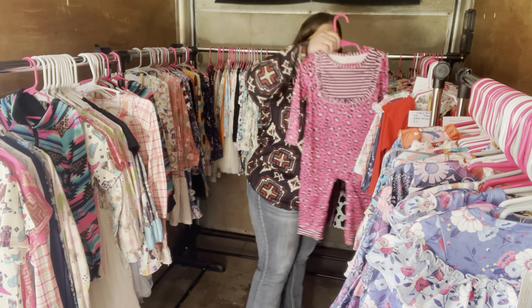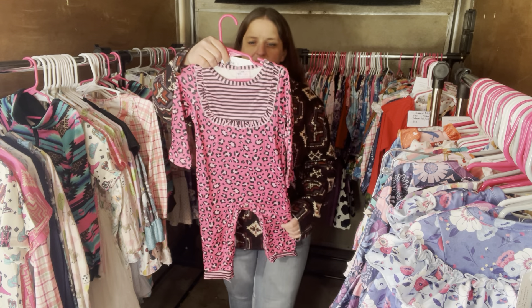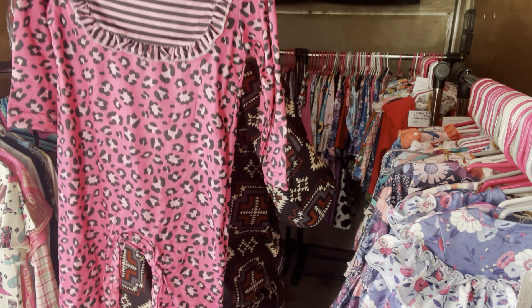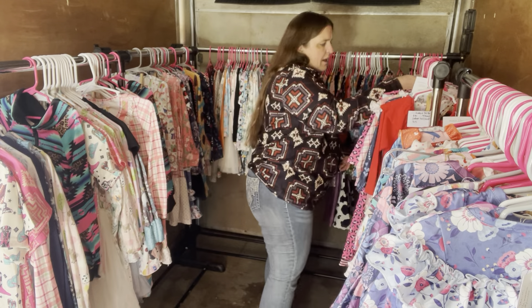We have Neon Cheetah again — $26, 18 to 24 months, SKU 449.